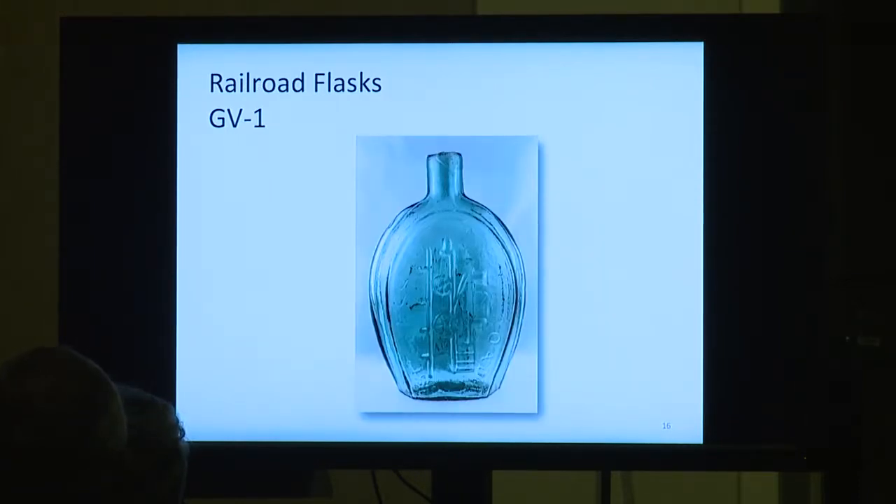Group 5-1, Lancaster, New York railroad flask — 'Success to the Railroad.' The railroads were being built up in those days so they decided to commemorate them with historical flasks. This is an aquamarine one and you can get a whole color range. The colored ones will be multiple thousands, and this one should be around $1,000.